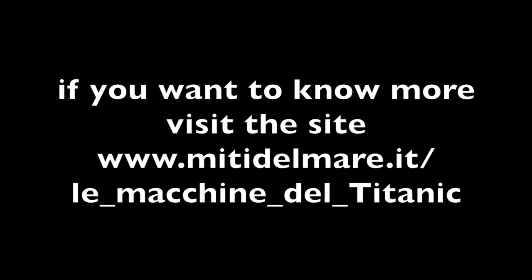If you want to know more, visit www.mitadelme.it — the Titanic Machines site.